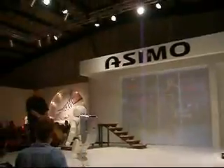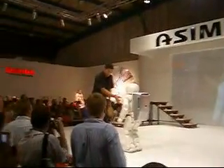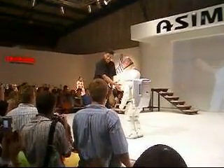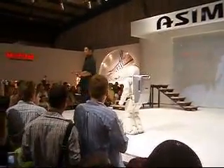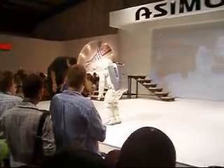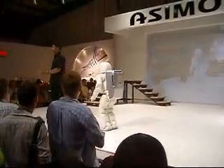ACIMO will now understand that I'm coming to shake his hand. Hello, ACIMO. Nice to meet you. There you go. Absolutely wonderful. It's Japanese — I forget.